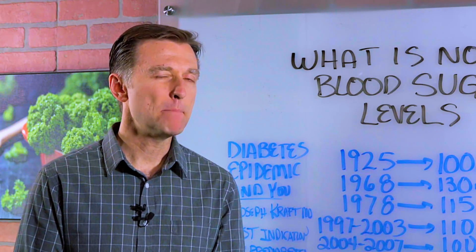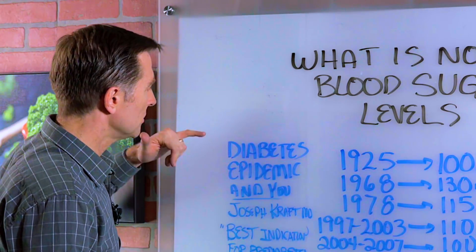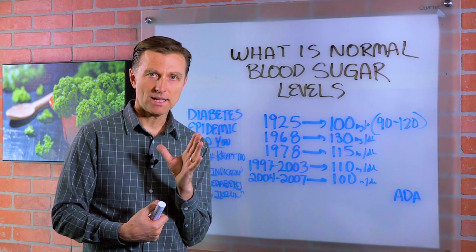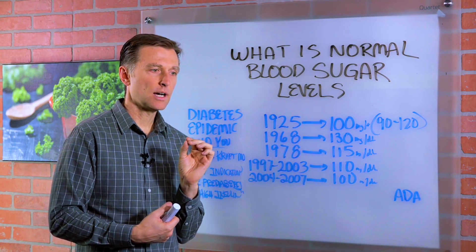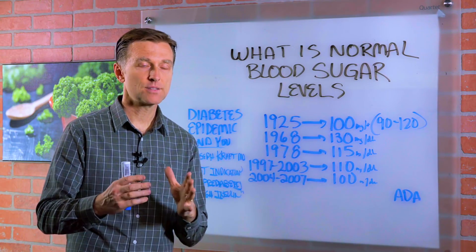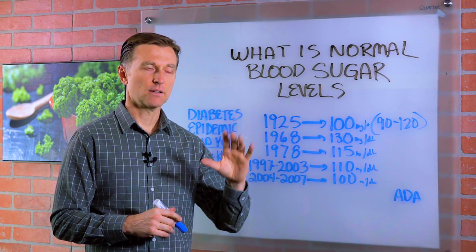There's an amazing book I'm going to recommend — you can get it as a Kindle. It's called Diabetes Epidemic in You by Joseph Kraft, MD. Here's a guy that tested over 14,000 people over 25 years, and he evaluated their fasting blood glucose levels, their glucose tolerance test, and their insulin levels. And he found something fascinating — he actually describes three patterns of insulin.